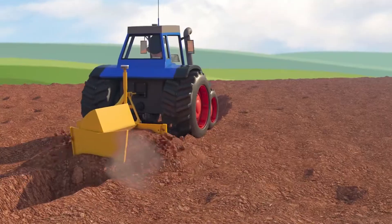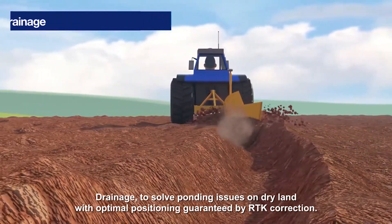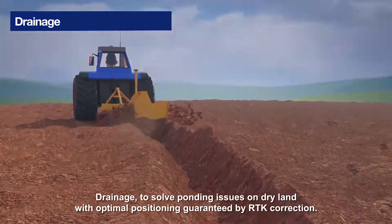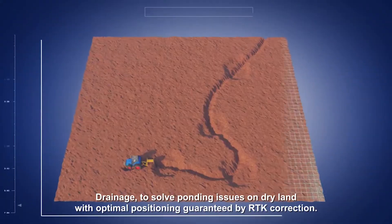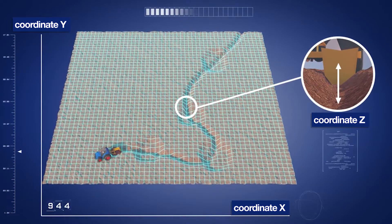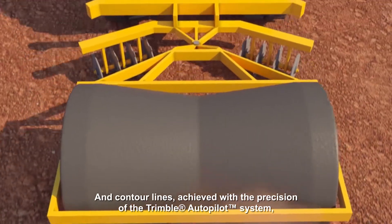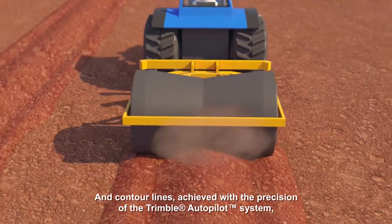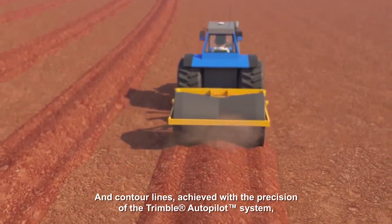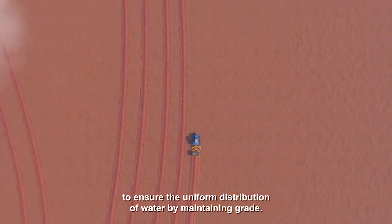Drainage to solve ponding issues on dry land with optimal positioning guaranteed by RTK correction, and contour lines achieved with the precision of the Trimble Autopilot system to ensure the uniform distribution of water by maintaining grade.